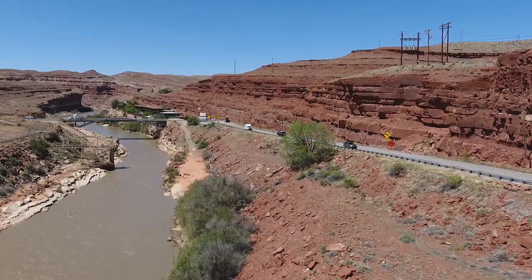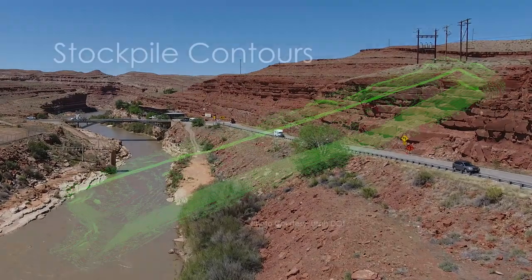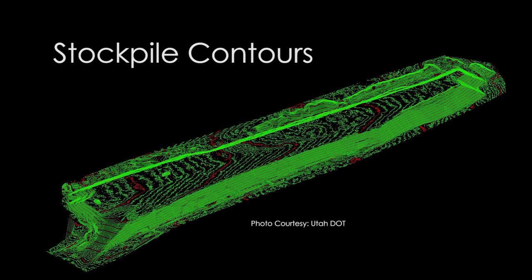Utah DOT estimates the use of unmanned aerial systems can reduce surveying time by as much as 50%. It's also much safer.